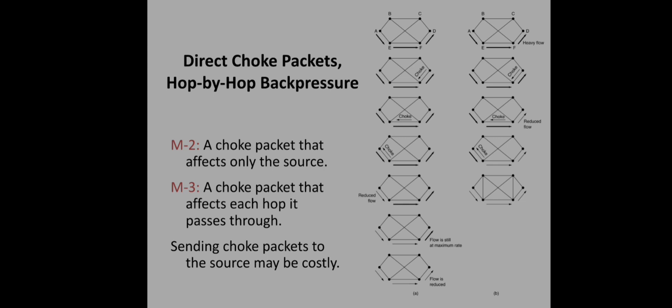In hop-by-hop back pressure, when D sends a choke packet and F receives it, F immediately reduces its flow to D, giving D quick relief. The choke packet then continues to E, which reduces its flow to F, and finally reaches A, which also reduces its flow. The net effect of this hop-by-hop scheme is to provide quick relief at the point of congestion, at the price of requiring more buffer capacity at each upstream router.